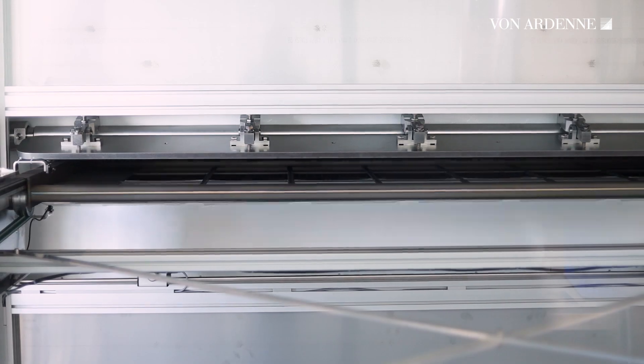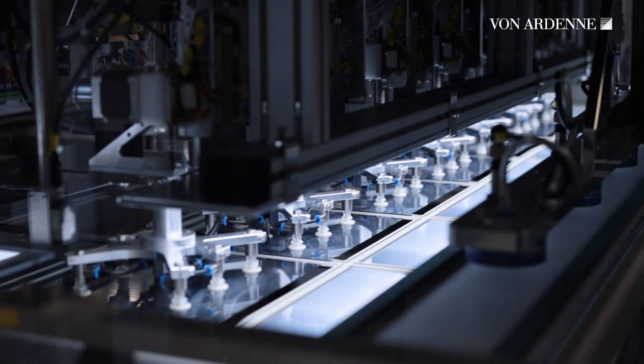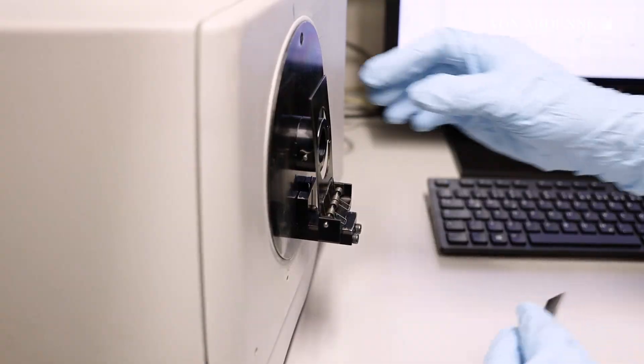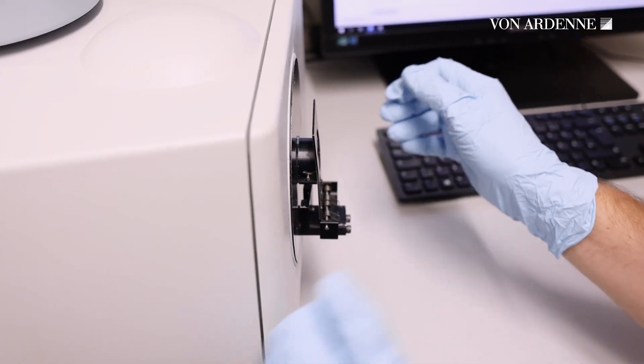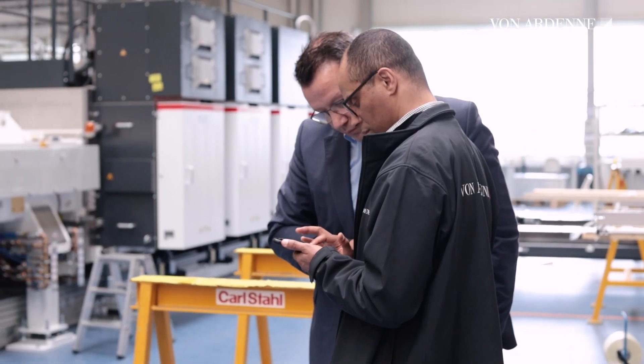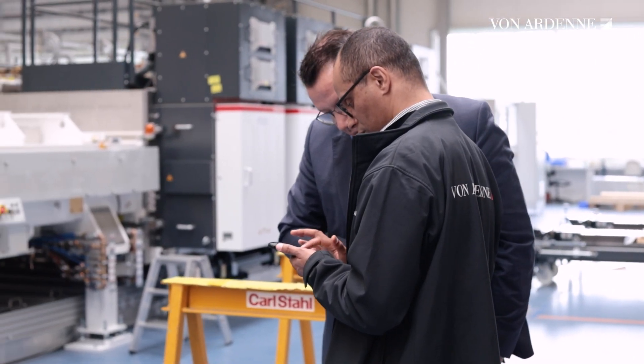He places wafers in a carrier so that they can be coated with a transparent, conductive layer. Then he assesses their layer properties like conductivity, layer thickness and homogeneity. When all the layer properties meet the defined requirements, the final acceptance test with the customer takes place.